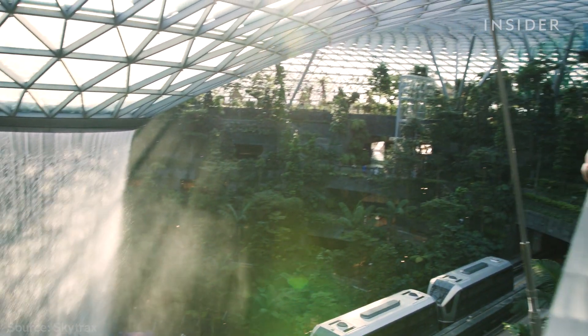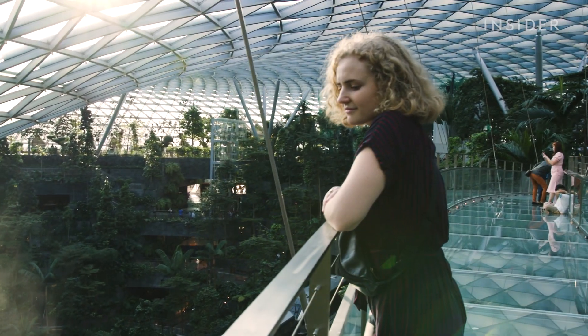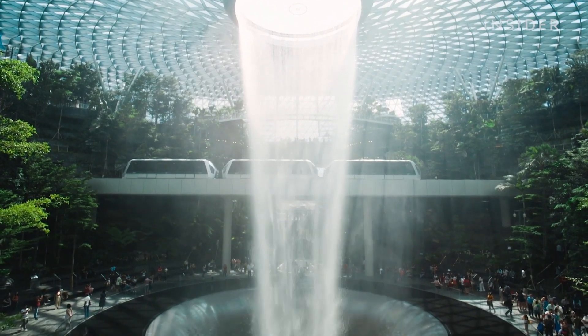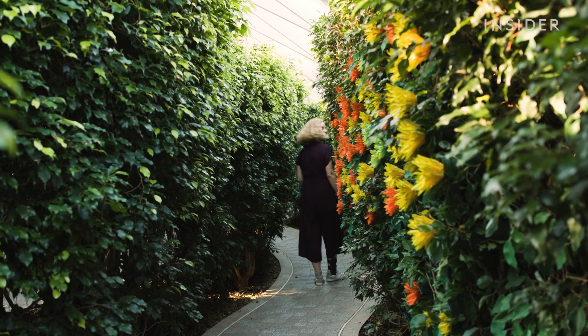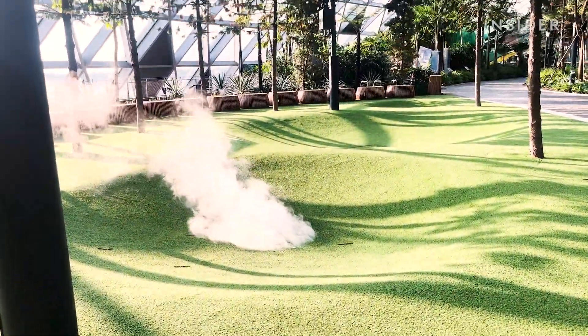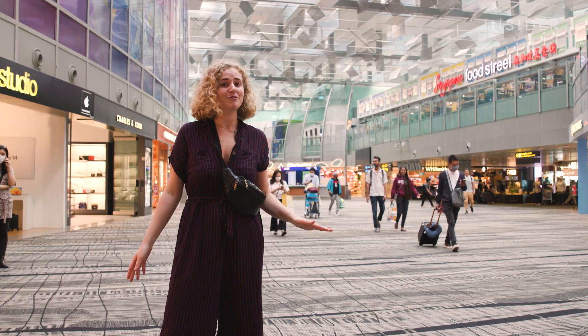This is the best airport in the world. I've flown all over the globe and I usually want to get out of the airport as quickly as possible. So to test the title, I spent a day at Singapore's Changi Airport, which was just crowned the world's best for the 12th time. And we don't even have a flight.